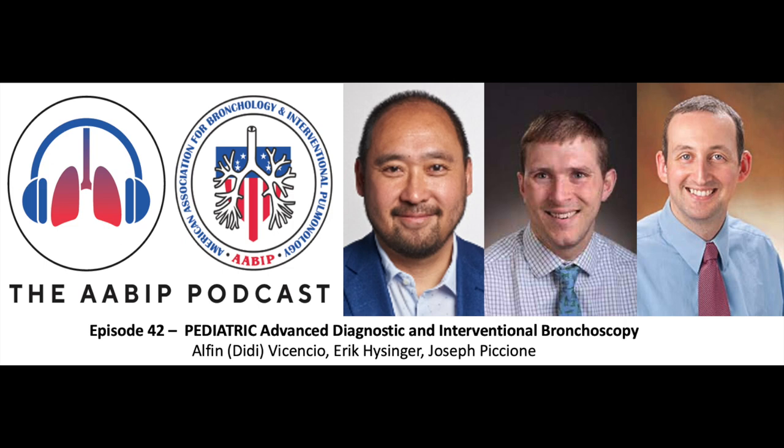We have with us today Alfin Vicencio, who also goes by Didi. Didi is the Division Chief of Pediatric Pulmonology at Mount Sinai. We also have with us today Eric Heisinger from Cincinnati Children's, a pediatric pulmonologist there, and also Joe Pacino, a pediatric pulmonologist at Children's Hospital of Philadelphia. Didi, Eric, and Joe, thank you so much for your time.